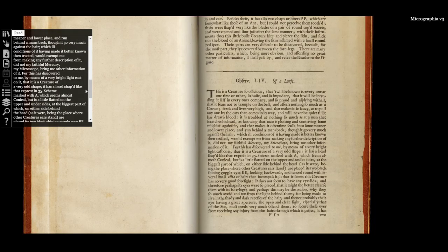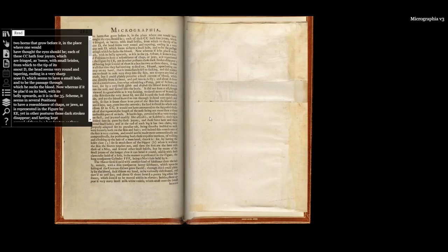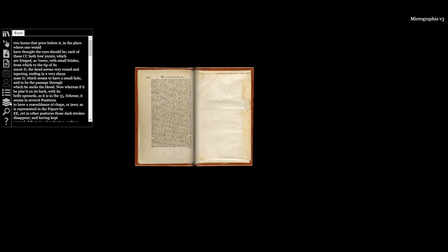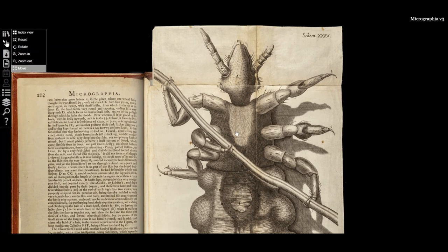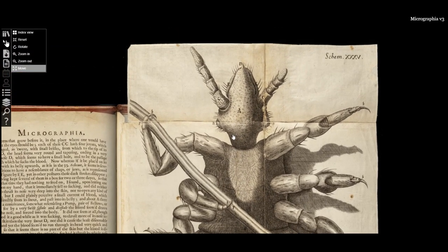So Hooke takes this tiny animal, describes in minute detail how it sucks greedily on his own blood, but by describing this louse in pretty frightening terms and then when turning the pages you expand this louse into a very large animal — I think he is trying to scare his public.